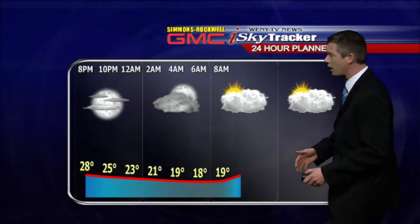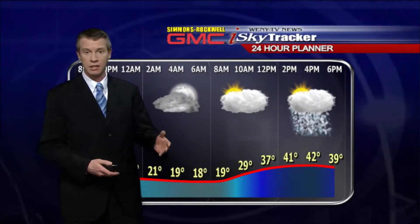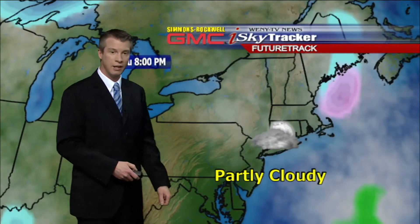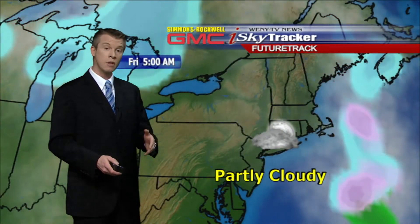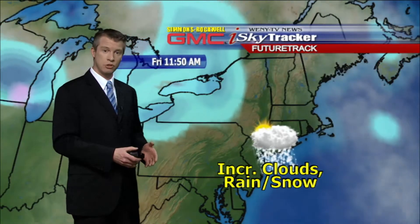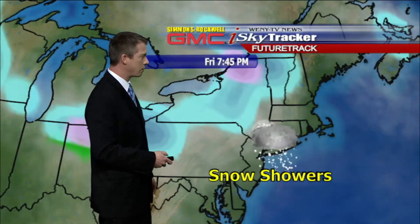Our planner for tonight: looking for some increasing clouds after midnight, temperatures down to near 18 degrees, and then thickening clouds tomorrow. Afternoon brings mixed rain and snow showers, but temperatures by then into the lower 40s, so no accumulations during the daylight hours tomorrow. Some of those snow showers will linger into tomorrow evening, and as temperatures drop into the 30s, we may see a light accumulation late tomorrow night and going into Saturday morning.